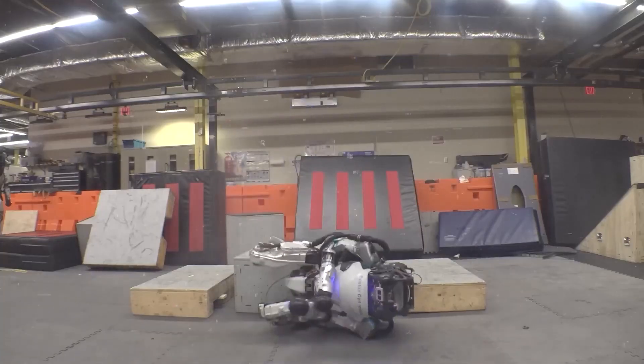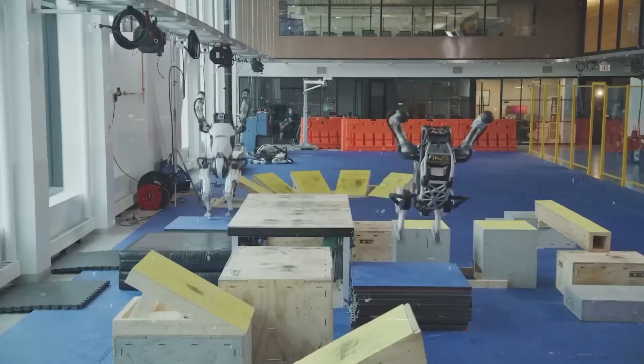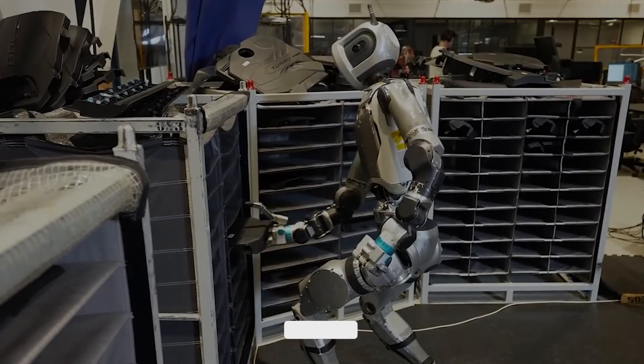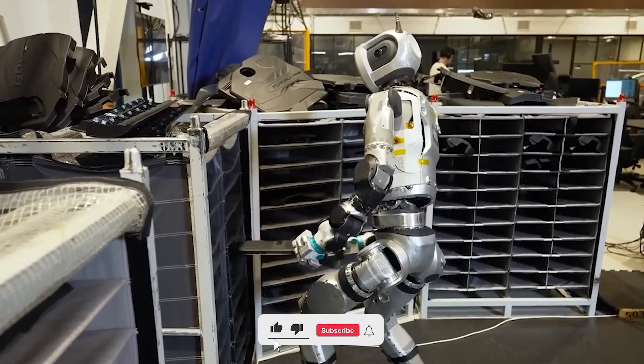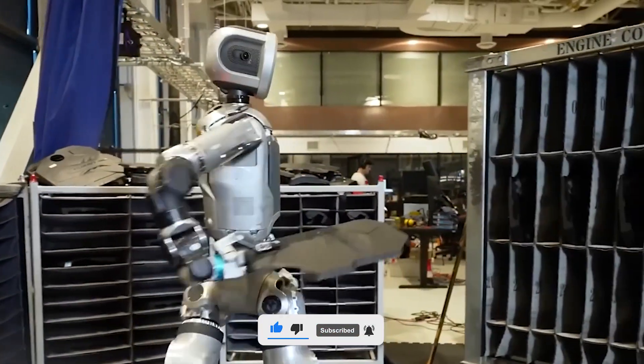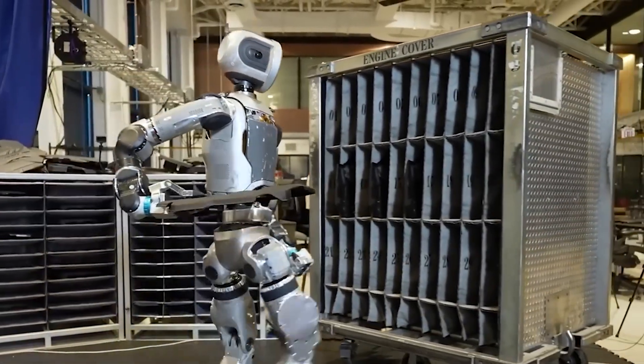If you want to follow the future of robotics — from AI-powered factory workers to agile machines that can cook dinner or perform stunts — you're in the right place. Don't miss out on what comes next. Make sure to subscribe for more deep dives into the technologies that are reshaping the world, one robot at a time.